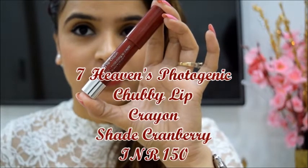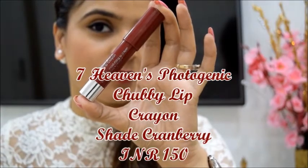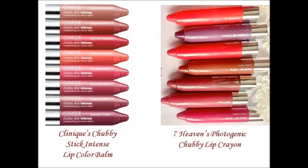I am wearing a beautiful cranberry shade from Seven Heavens Cosmetics. This range of crayons is an affordable dupe of Clinique's chubby lip colour bounce. The pigmentation is intense, quantity offered is superb, staying power is above excellent and price is just Rs. 150. You cannot say no to this one.